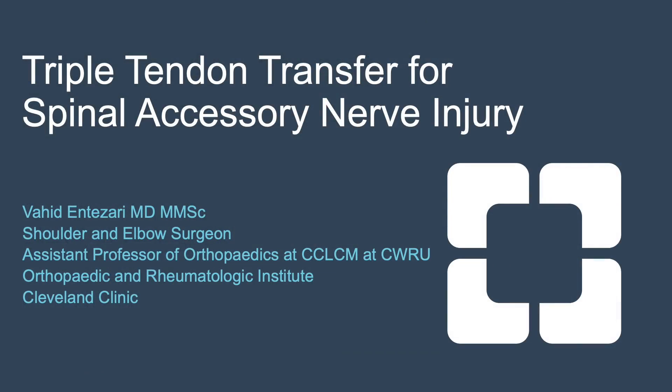Hello, this is Dr. Antizari. I'm an assistant professor of orthopedic surgery and a shoulder and elbow surgeon at Cleveland Clinic. I would like to present a case study of a triple tendon transfer for spinal accessory nerve injury.